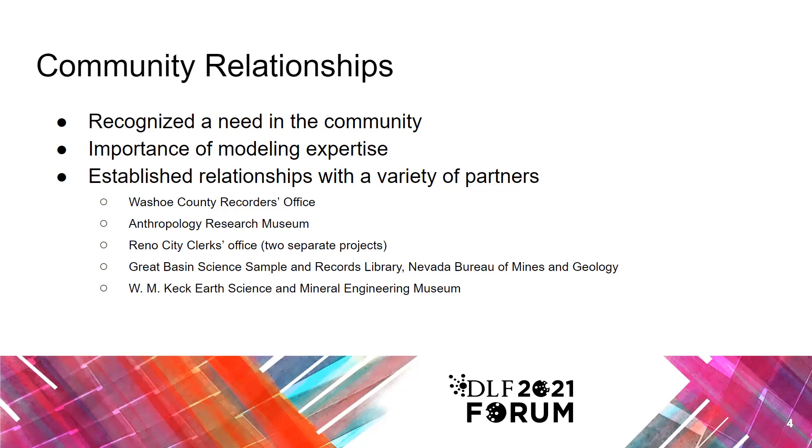We've had support from our library administration to pursue these partnerships because not only does it establish relationships in the community, but providing access to the materials supports the university's commitment to research activity. There is mutual benefit for the university and our community partners. For example, the mineral collection that we digitized for the Keck Museum is being used by a doctoral candidate.